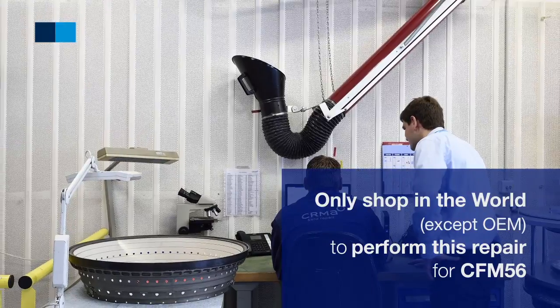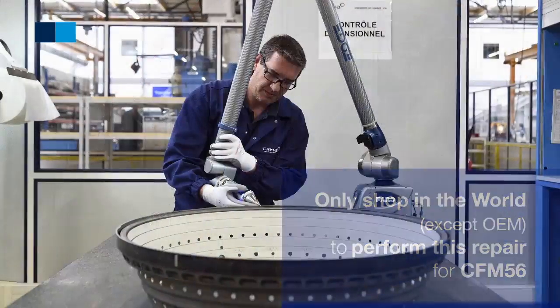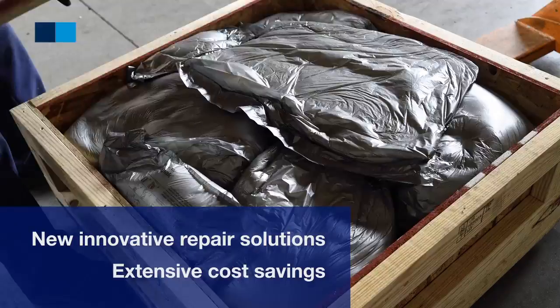CRMA is currently the only non-OEM shop in the world to perform this repair. Approved by GE, it is applicable to various types of engines and generates extensive cost savings.